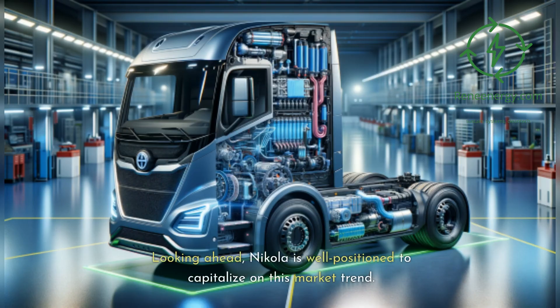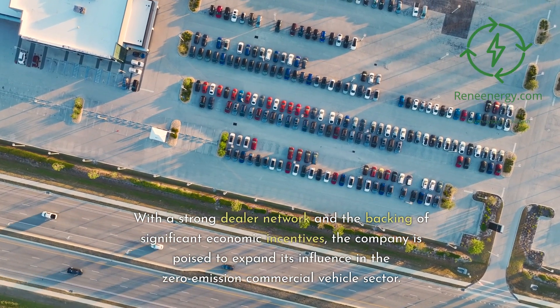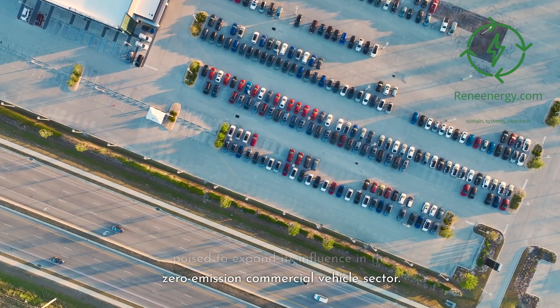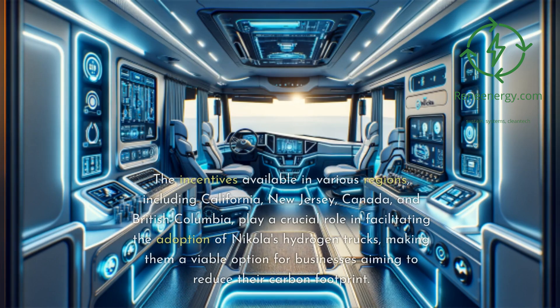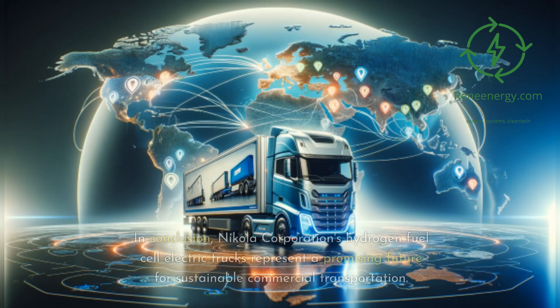Looking ahead, Nikola is well-positioned to capitalize on this market trend. With a strong dealer network and the backing of significant economic incentives, the company is poised to expand its influence in the zero-emission commercial vehicle sector. The incentives available in various regions, including California, New Jersey, Canada, and British Columbia, play a crucial role in facilitating the adoption of Nikola's hydrogen trucks, making them a viable option for businesses aiming to reduce their carbon footprint.